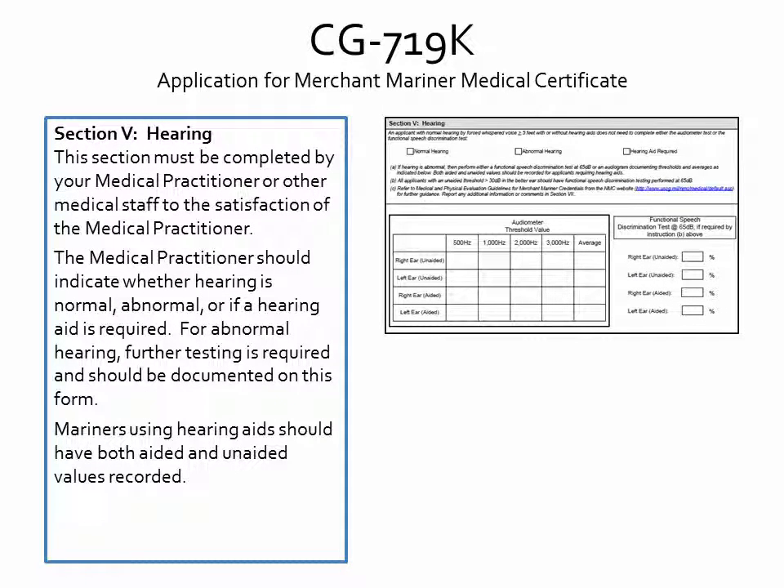In Section 5, the medical practitioner should indicate whether hearing is normal, abnormal, or if a hearing aid is required. If abnormal hearing is detected, the practitioner should then perform either a functional speech discrimination test or an audiogram. All results of further testing must be recorded on this form. Please note that when a mariner uses hearing aids during the testing, both aided and unaided values should be recorded.